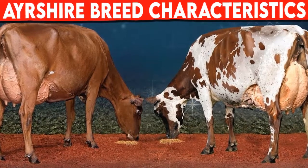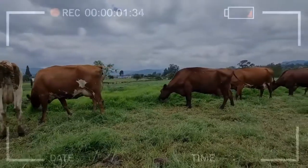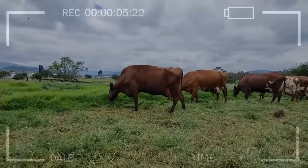Ayrshire Features. The Ayrshire dairy cattle breed is highly appreciated thanks to its elegance, hardiness, productivity, udder quality and longevity.